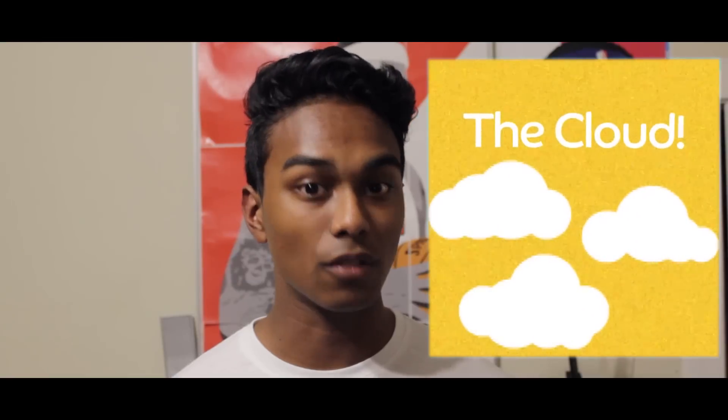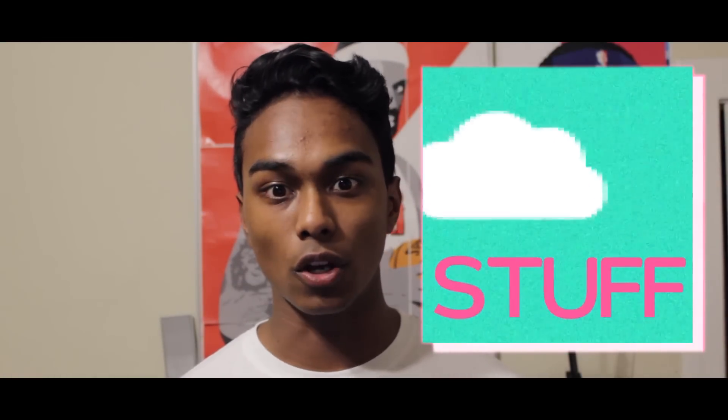What is up guys? We all use cloud — we always refer to the word, but what is cloud computing? Back in the day we used computer hard drives, floppy disks, and even CDs to store data. However nowadays we have the cloud — the future. But what is the cloud, or more importantly, where does all of our stuff go?